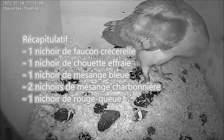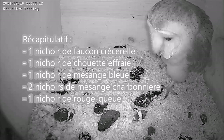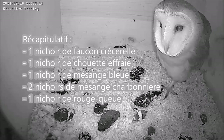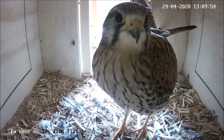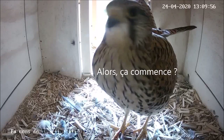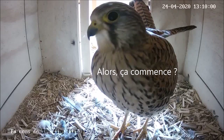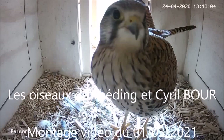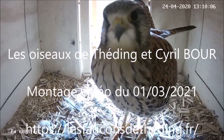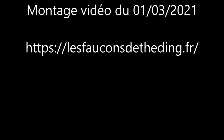Voilà pour ce petit tour de propriété. On va maintenant laisser les oiseaux s'installer dans leurs nichoirs respectifs. N'hésitez pas à poser vos questions sur le tchat ou en commentaire de cette vidéo sur YouTube. À bientôt pour découvrir les nouvelles images de cette saison 2021.